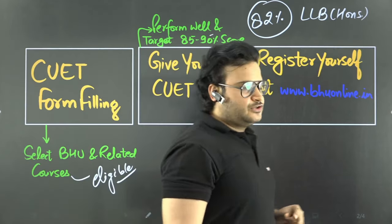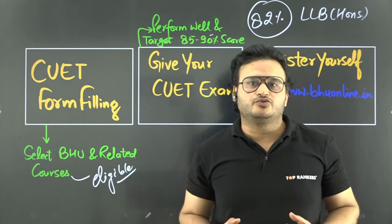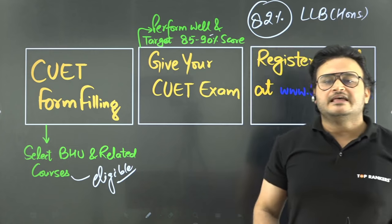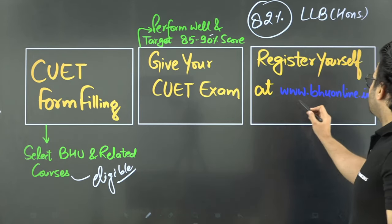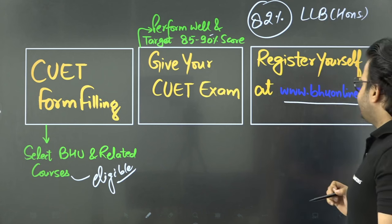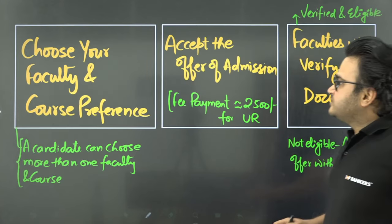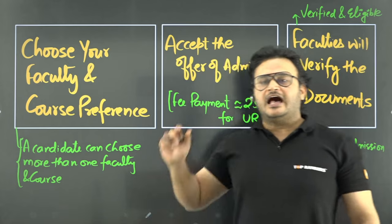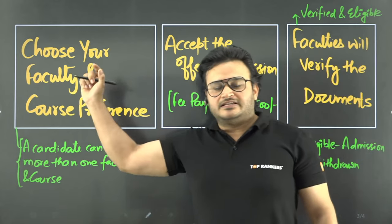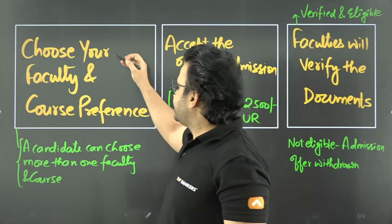After that, go to the Banaras Hindu University admission portal. There is a brochure — an information bulletin — which BHU releases, telling you the processes. You have to register at www.bhuonline.in and enter your personal details. After that, you have to choose your faculty and course preference when you open the BHU portal.